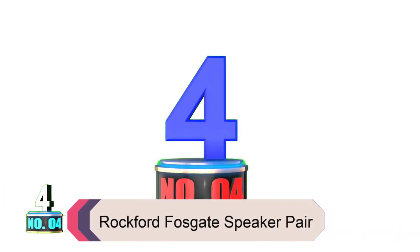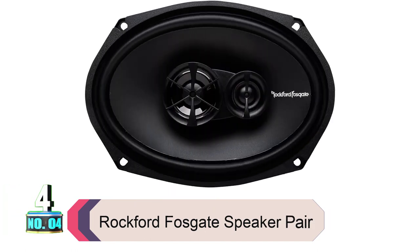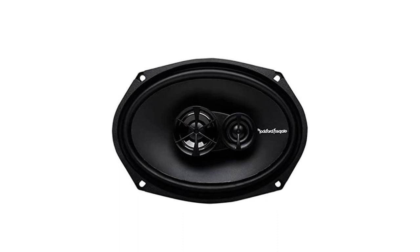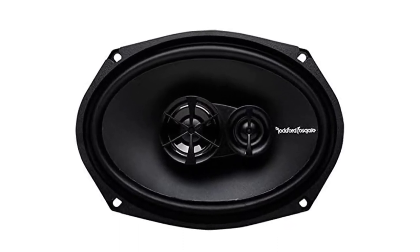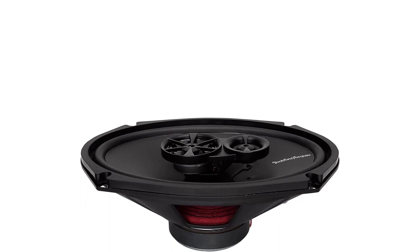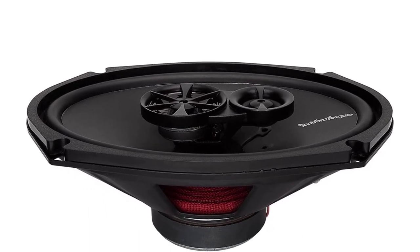Product number four: Rockford Fosgate Speaker Pair. The Rockford Fosgate R169X3 Prime is a bonus pick. If you don't like the previous picks, you can opt for this one. It comes with a vacuum polypropylene cone and a distinctive rubber surround, and paired with the built-in crossover, it's accurate as it should be. If you have special audio needs, this car speaker will fit the bill.